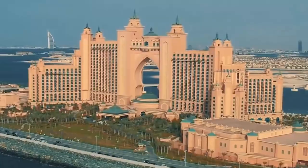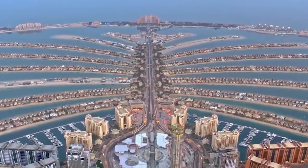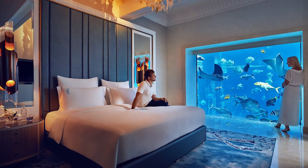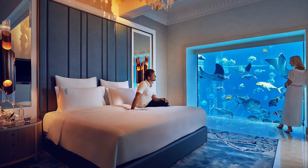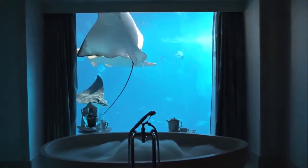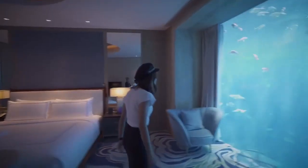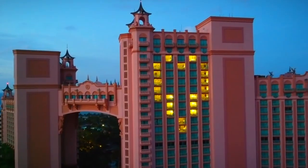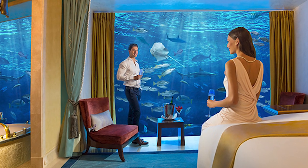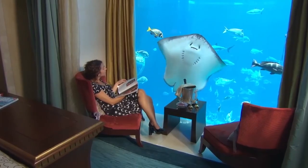Atlantis, The Palm. Located in Dubai, UAE, Atlantis, The Palm is situated on a man-made island that's shaped like a palm. This underwater hotel features 1,500-plus distinctive rooms, a water park, an underwater aquarium maze, a private beach, pools, a spa, and about 29 bars and restaurants. The name Atlantis suits this underwater hotel perfectly well. Also known as Poseidon and Neptune, it also offers an underwater suite with floor-to-ceiling windows that show you the view of a 65,000 marine animal aquarium.